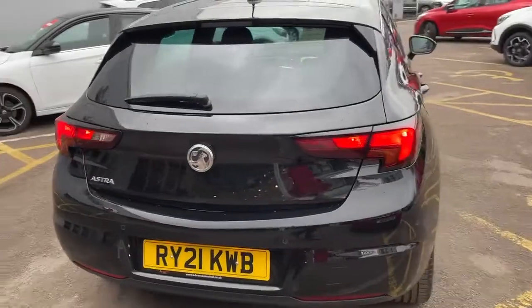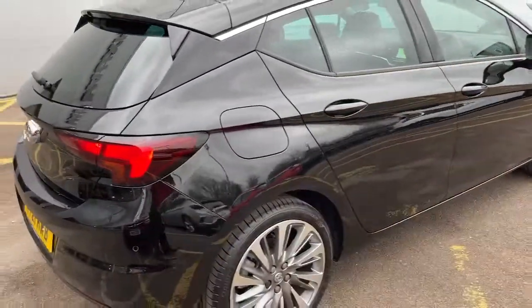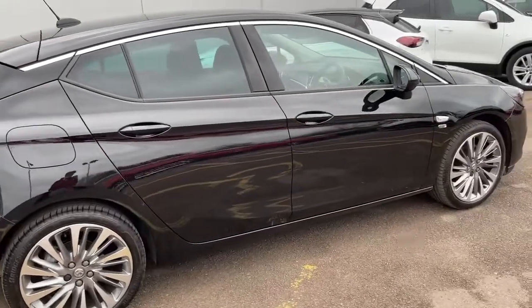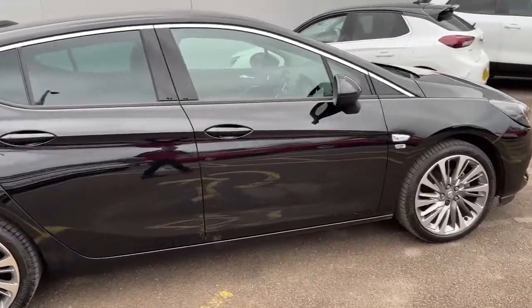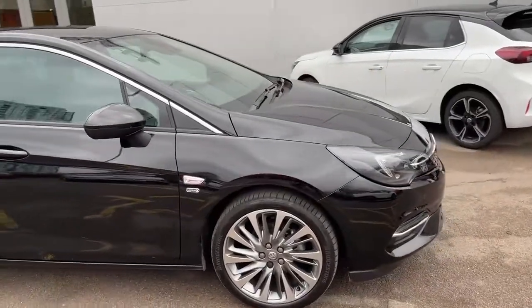This specific car is a one-owner vehicle, supplied new by us. It's only done 2,000 miles. We have both keys, the V5, and a service history — the car has only had one service due to its age.